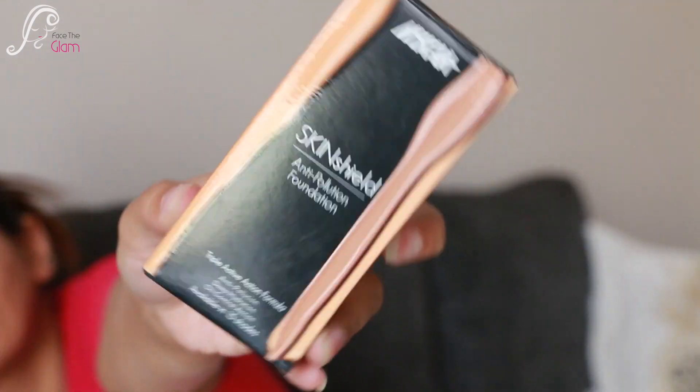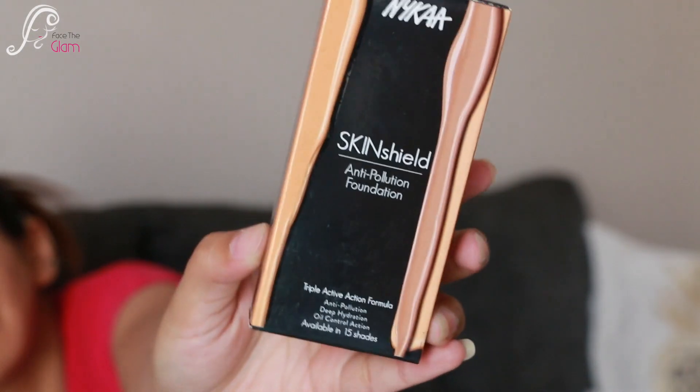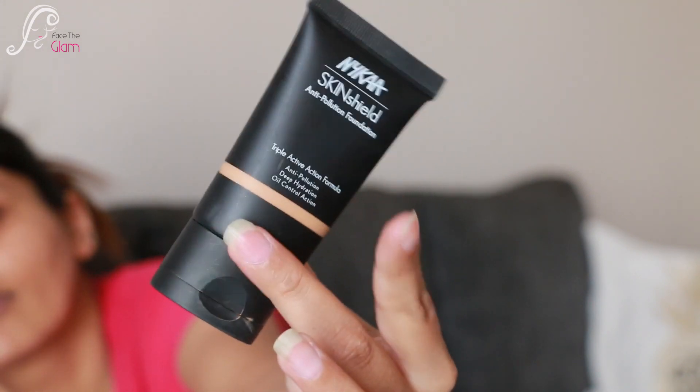Let's get started with the review. First, talking about the packaging — it comes in a cardboard packaging, very basic, nothing fancy. Inside you get a squeezable tube which is very travel-friendly because it's not bulky at all, so you can put it in your makeup pouch or your purse.